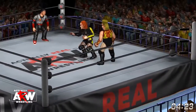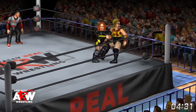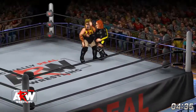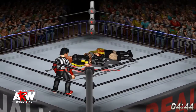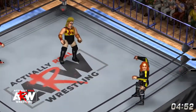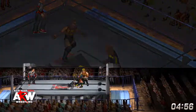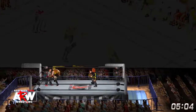Snapmare takedown by Nakano. Nakano has yet to really string together the offense — thus far it's been mostly Becky. Becky hits an elbow on Nakano, then Nakano takes Becky down. Both back up to their feet about the same time. Nakano sends Becky into the ropes, goes for the clothesline, and she got it. Big boot by Nakano.